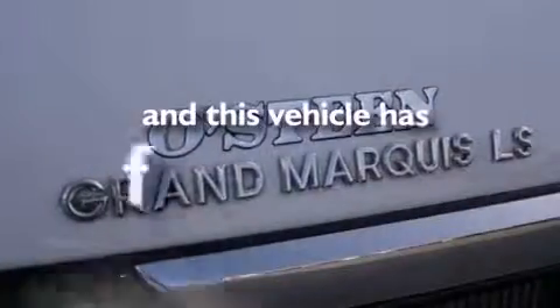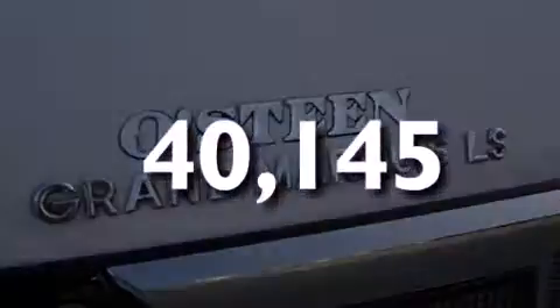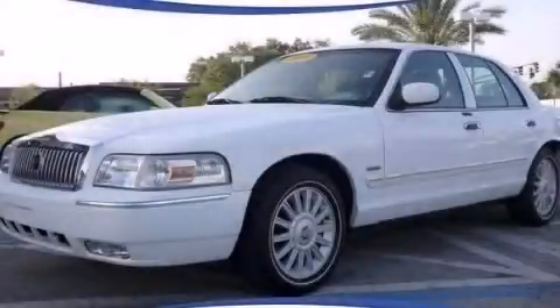This vehicle has less than 41,000 miles. Contact us today to arrange your test drive.